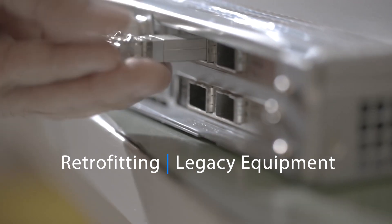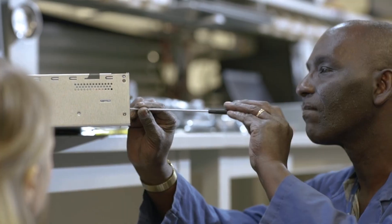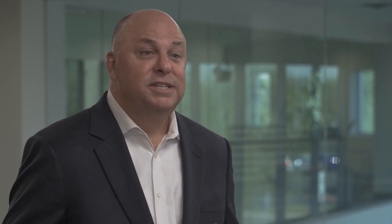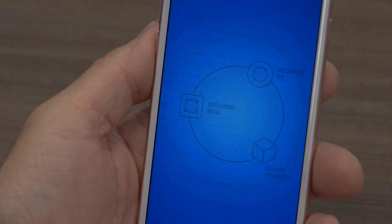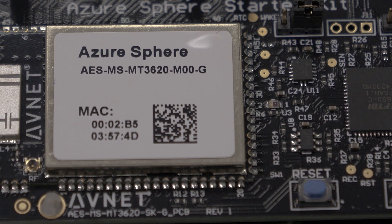We also discovered through Azure Sphere that there is an incredible value in retrofitting devices that customers have deployed over the decades. This allows insights to be drawn from existing deployed devices without the need for expensive redeployment of new devices. We can use a very easy cable to connect the Guardian module to the Azure cloud.